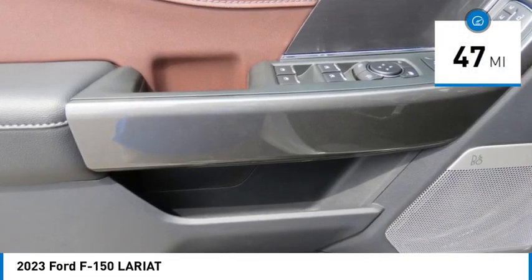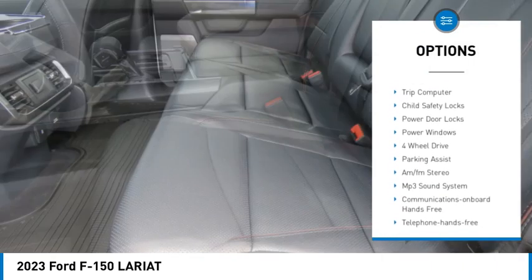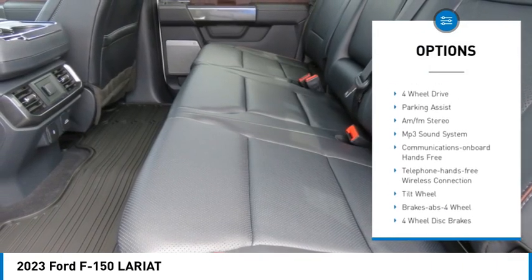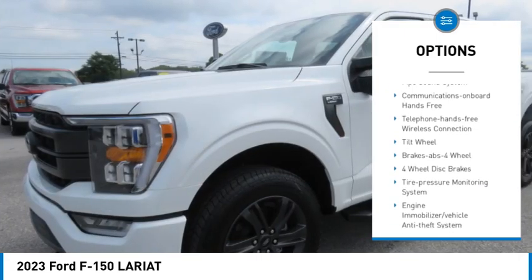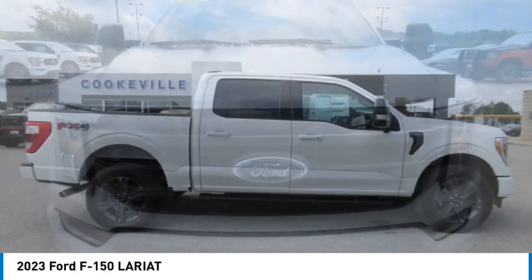Here are some of this vehicle's great options: traction control, daytime running lights, remote keyless entry, headlights auto off, mirror memory, cruise control, trip computer, child safety locks, power door locks, and power windows.